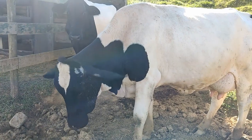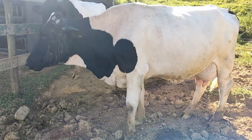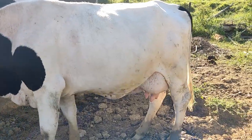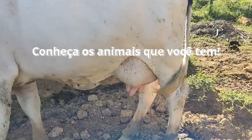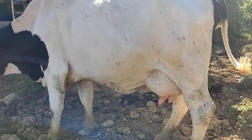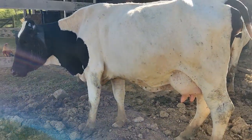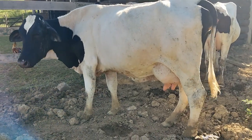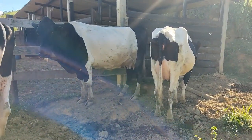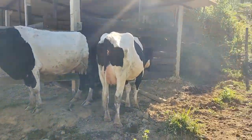Como é o segredo para conseguir uma boa produtividade? Primeiro, você tem que conhecer os animais que você tem, sua capacidade, conhecer a genética. Isso já é um grande passo para conseguir essa média de leite numa realidade tão adversa. O primeiro ponto então é genética.